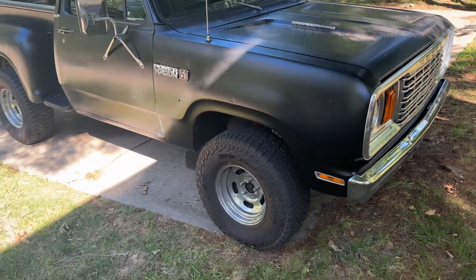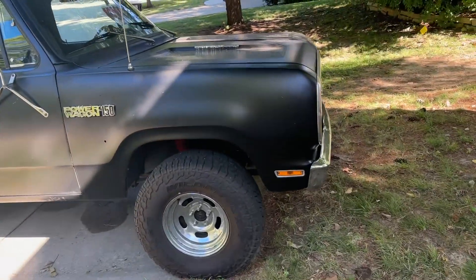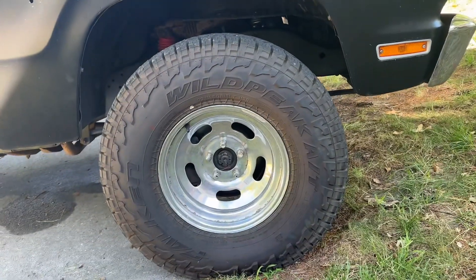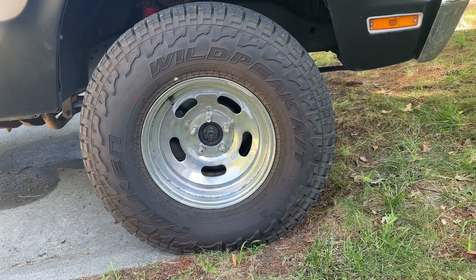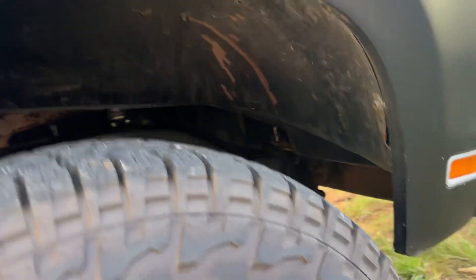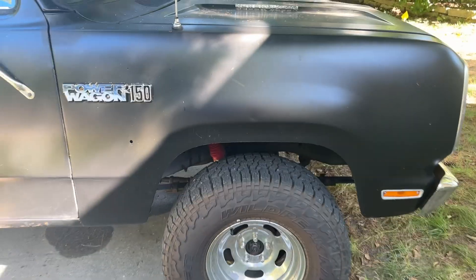New tires were put on it in 2022 when I bought it. They are Wild Peak — I believe they're 32 by 11.50s. Hardly any miles on them since I put them on; I don't drive the truck a lot. While I'm down here, we'll look at the wheel well a little bit. It does need an undercoating probably, but again it hasn't gotten a lot of use since I bought the vehicle, so it's still in pretty good shape.